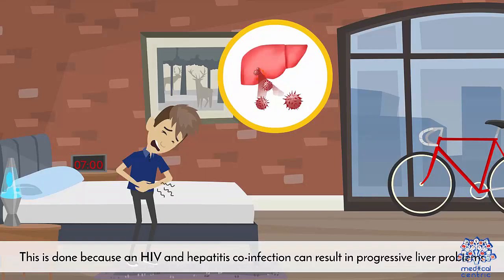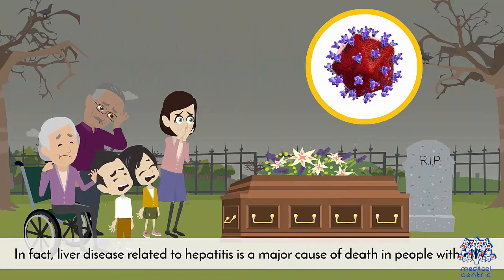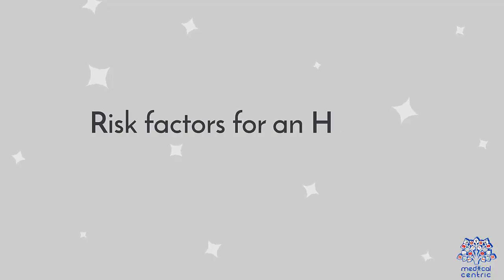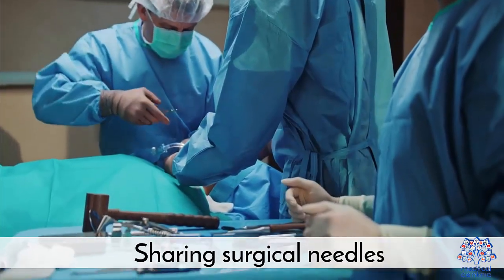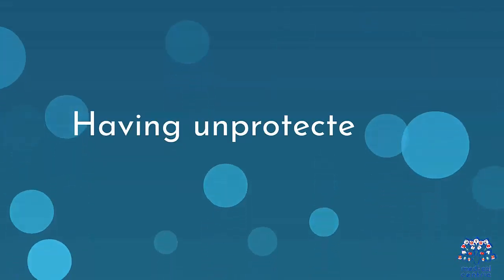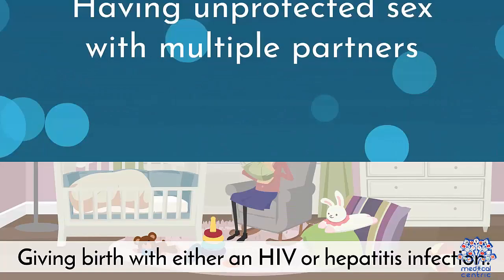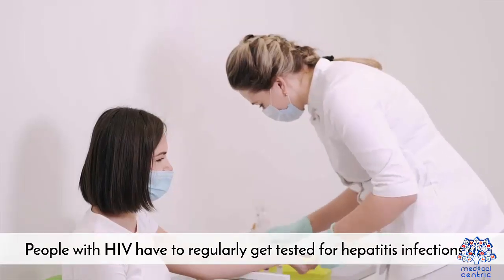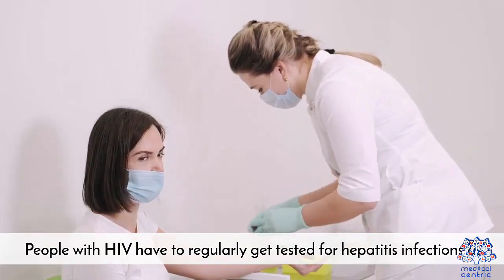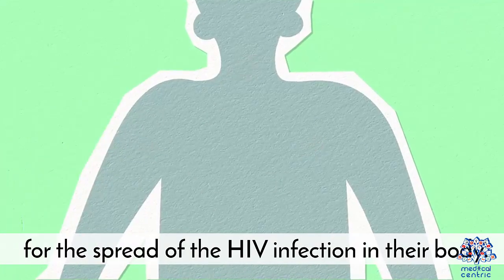This is done because an HIV and hepatitis co-infection can result in progressive liver problems. In fact, liver disease related to hepatitis is a major cause of death in people with HIV. Risk factors for an HIV and hepatitis co-infection include: sharing surgical needles, having unprotected sex with multiple partners, and giving birth with either an HIV or hepatitis infection. People with HIV have to regularly get tested for hepatitis infections, as well as for the spread of the HIV infection in their body.